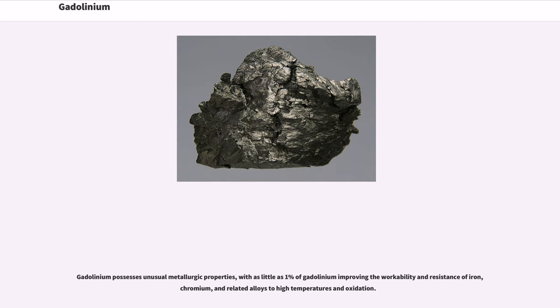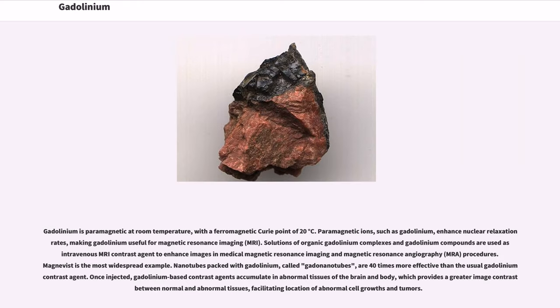Gadolinium possesses unusual metallurgical properties, with as little as 1% of gadolinium improving the workability and resistance of iron, chromium, and related alloys to high temperatures and oxidation. Gadolinium is paramagnetic at room temperature, with a ferromagnetic Curie point of 20 degrees Celsius. Paramagnetic ions such as gadolinium enhance nuclear relaxation rates, making gadolinium useful for magnetic resonance imaging (MRI).